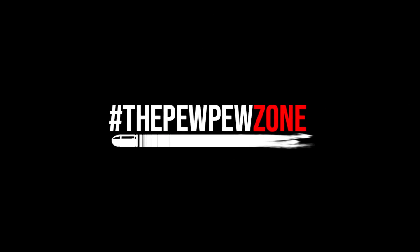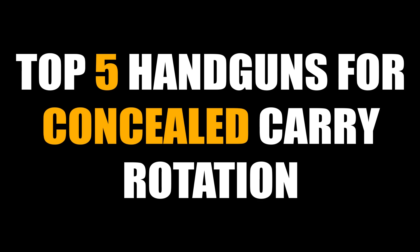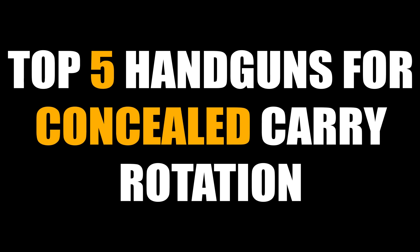Welcome back to the PewPewZone. This is your host Mike, and today I will talk about my top 5 handguns for concealed carry rotation.